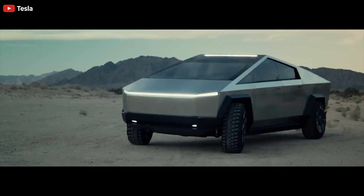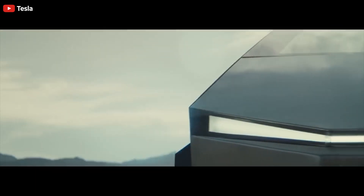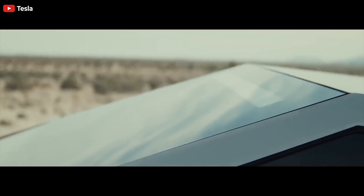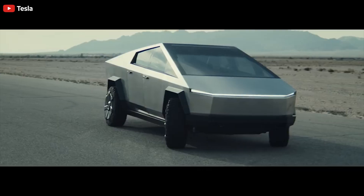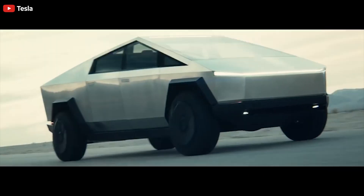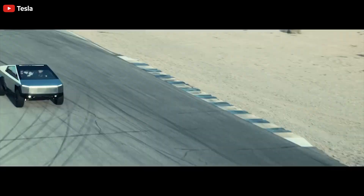Tesla Cybertruck's updated origami-style windshield and dash is now teased in a patent. Simon Alvarez from Teslarati reports that while Elon Musk has mentioned the production Cybertruck would be extremely similar to the controversial 2019 prototype, he has hinted at new features including updated door handles, rear-wheel steering, and other great things coming for this electric vehicle.